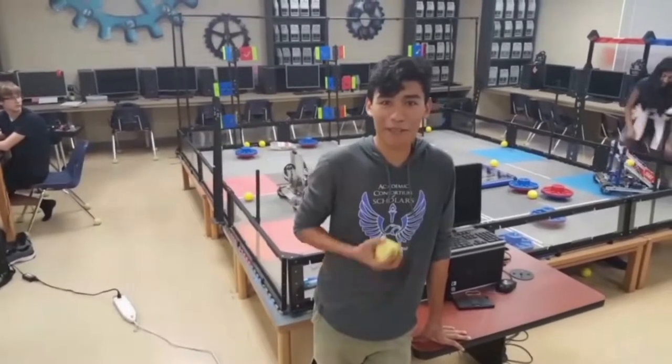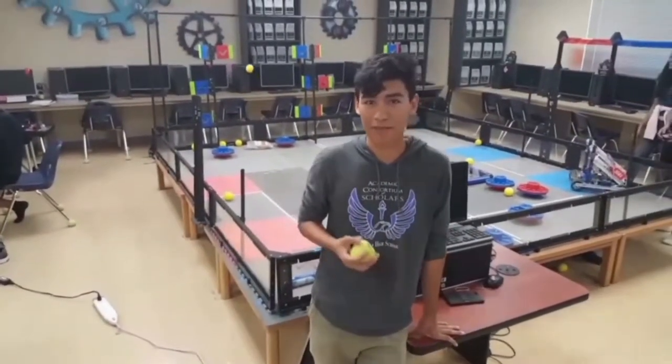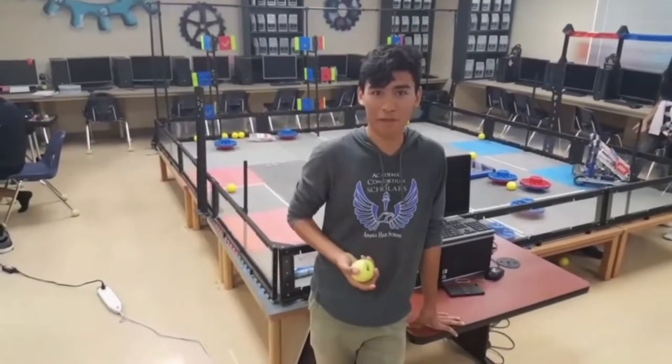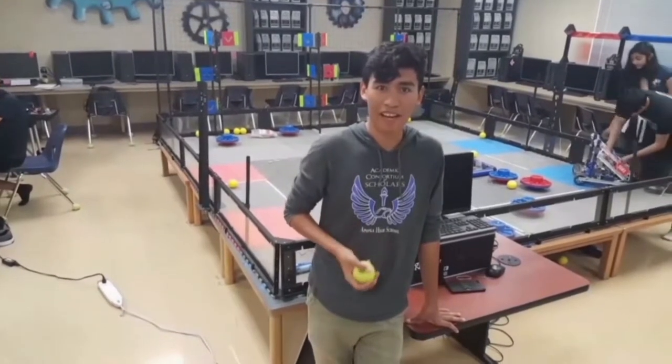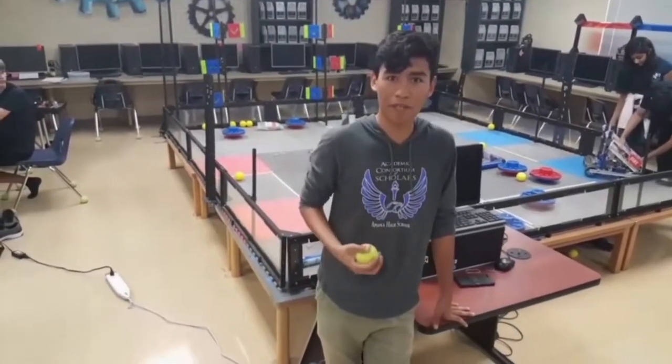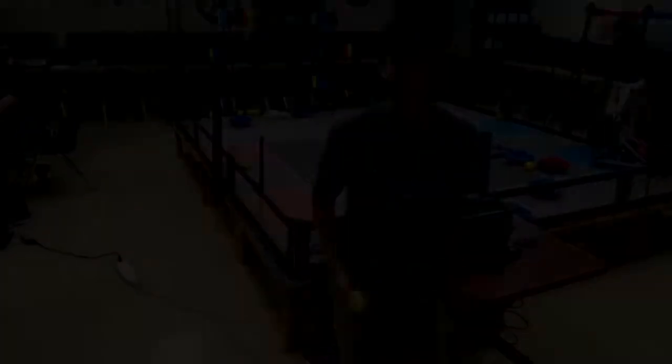Hey guys I'm Alberto, I'm in the engineering magnet in the robotics program. In robotics we do competitions within the classroom the first year, so you get to compete with your classmates, and after that you get to do competitions at other schools with robots like these, which are really cool.